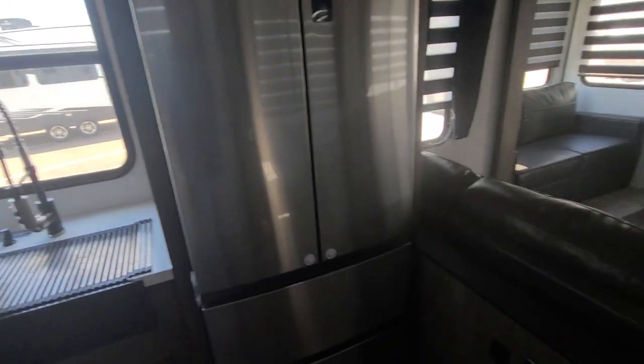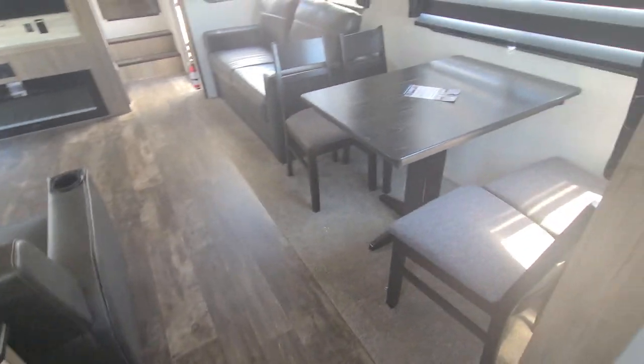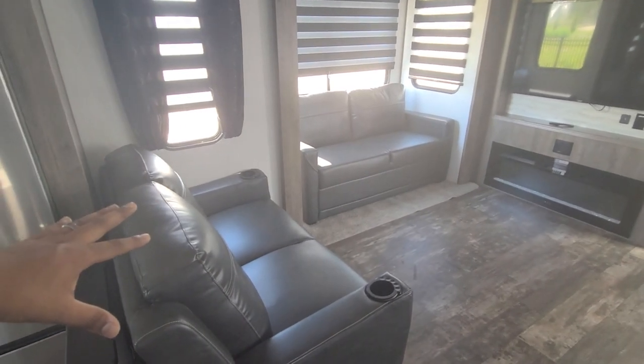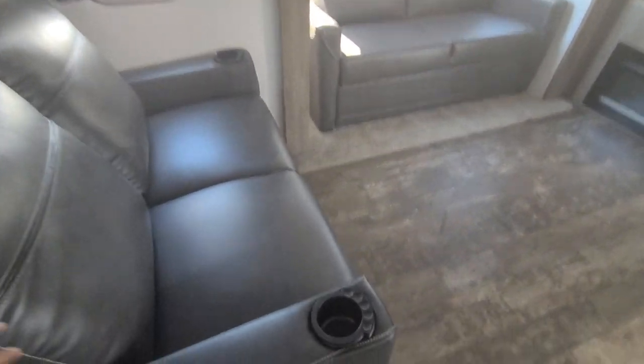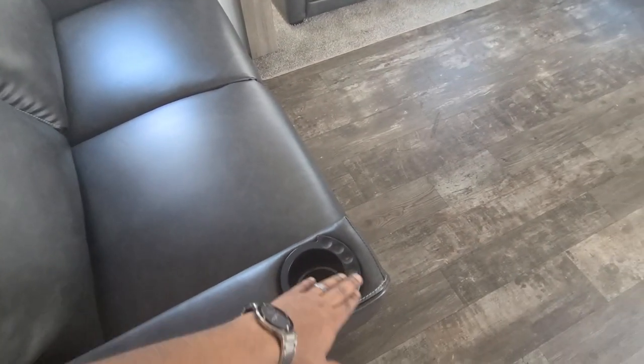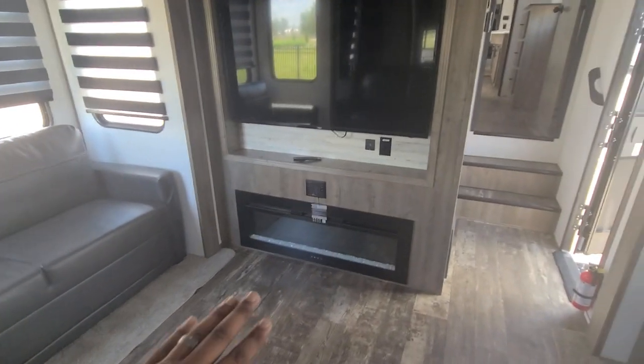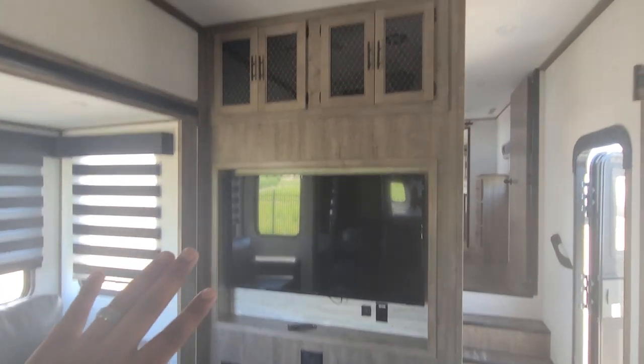Moving on to the living room and dining area: there's your dining area that turns into a bed, then you have your theater seats — they massage, they light up, and they warm up, so pretty cool. That also turns into a bed. There's an electric space heater and a really big TV.